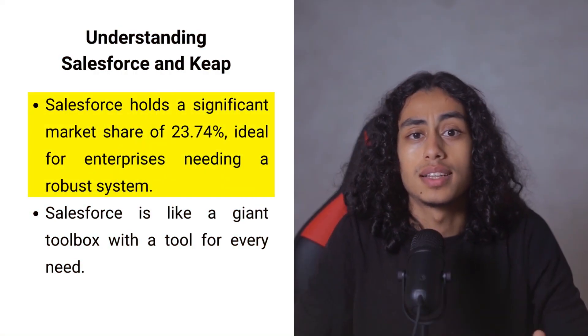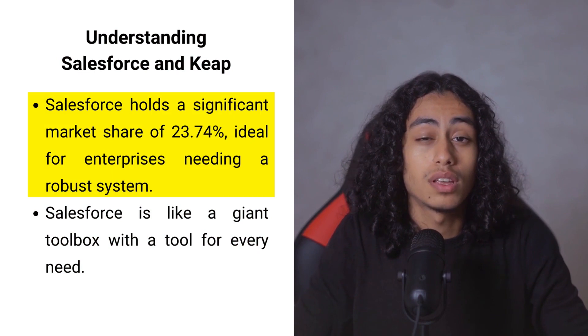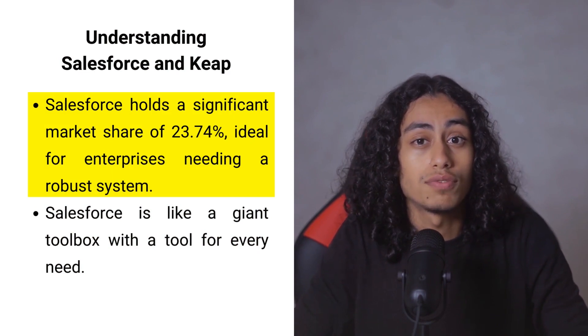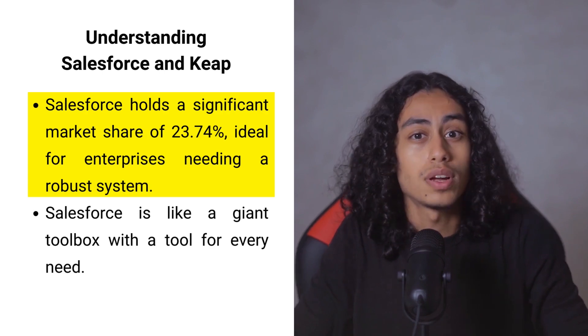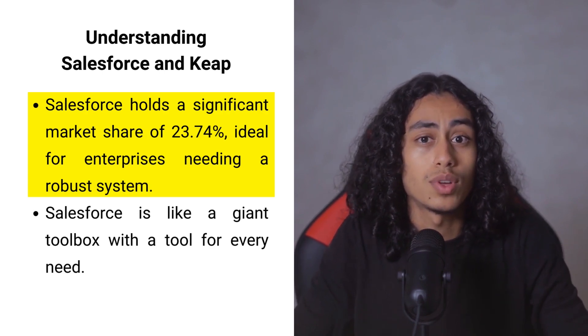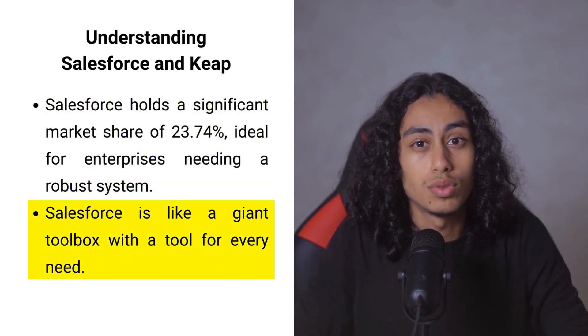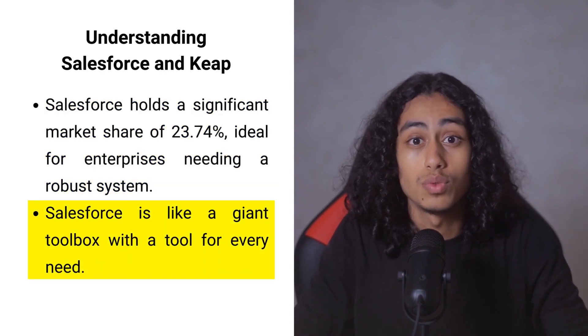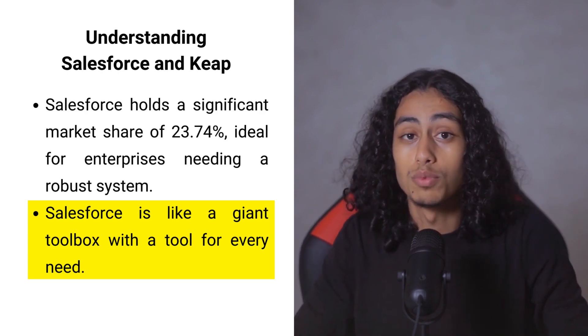Salesforce is like the big fish in the pond, with a significant slice of the market at 23.74%. It's designed for the big players — the enterprises that need a robust system to handle complex, personalized business processes. Imagine a giant toolbox; Salesforce has a tool for almost every need, from sales to marketing to customer service.